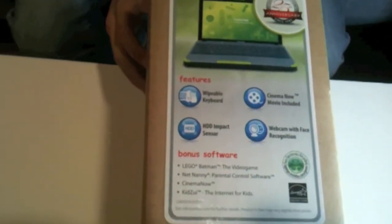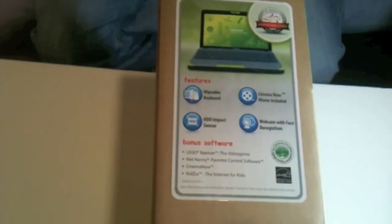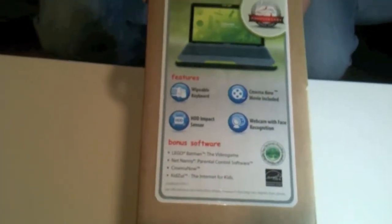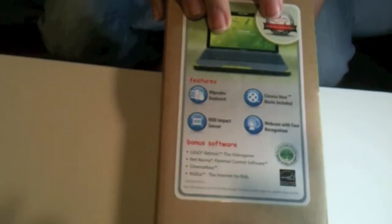On the side we have a little bit about the laptop. It features a wipeable keyboard, and Cinema Now movies included — whether it's Toy Story 3 or The Princess and the Frog. It has an HDD Impact Center, so basically if you are moving around a lot, the hard drive itself will lock so you don't lose any data. It comes with a webcam with a privacy light. It also comes with bonus software such as Lego Batman the Video Game, Net Nanny, and Kenji Web Browser.